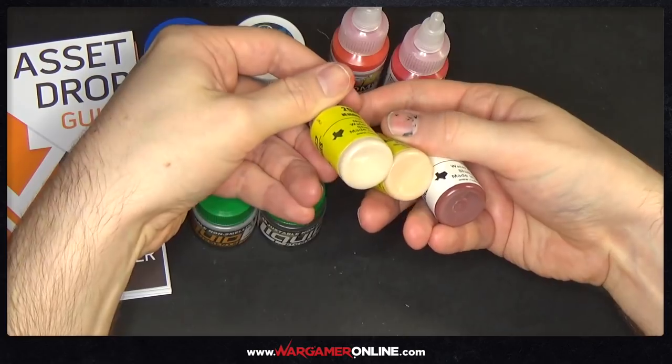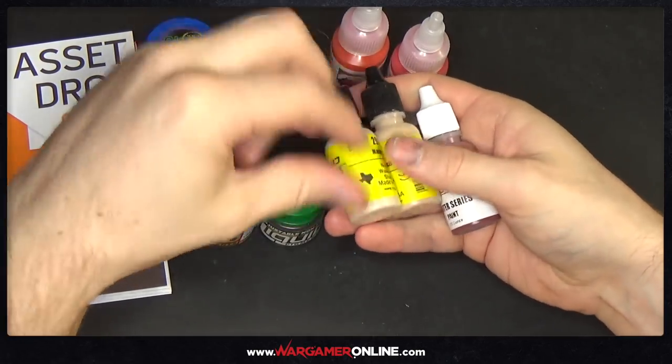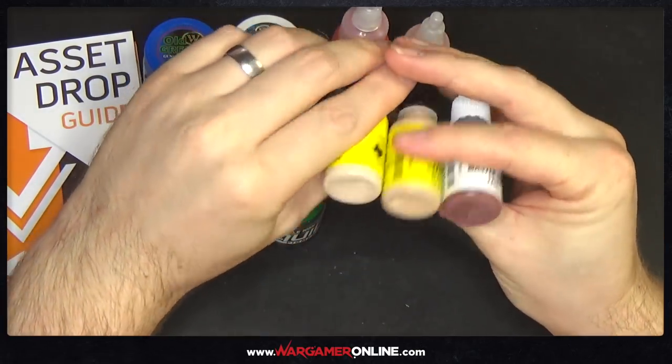So we can do some faces with these. I'll do a face tutorial with this. Rachel's got her Frostgrade model, so I'll use this for the flesh tone on that and we'll see how they work out.